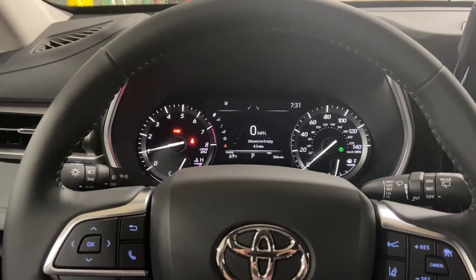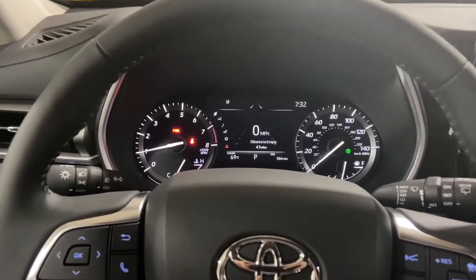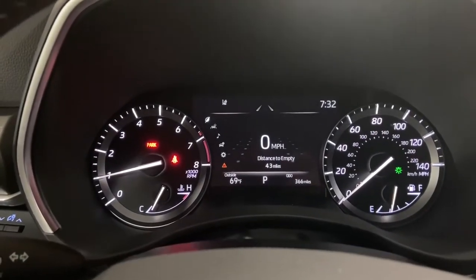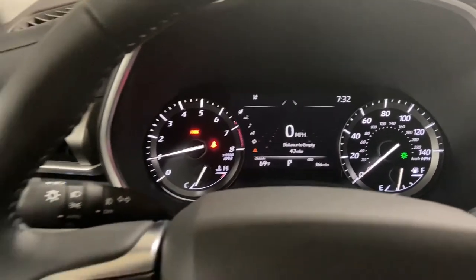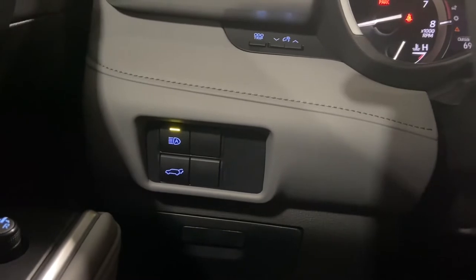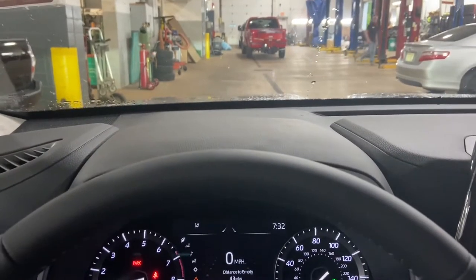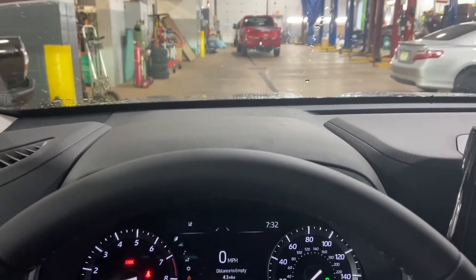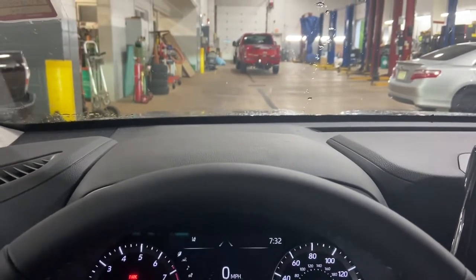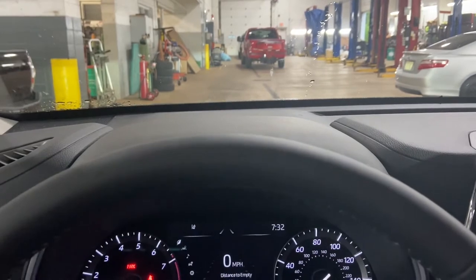Both trim levels have Toyota Safety Sense 2.0, so if I was on the road right now I would have road sign assist — that's a speed limit sign displayed on the dashboard so you always know the speed limit on each specific road. You would also have automatic high beams, and a pre-collision system using a camera at the front of the vehicle to detect pedestrians, other vehicles, and bicyclists, and it would stop the vehicle to severely lessen or avoid an impact.